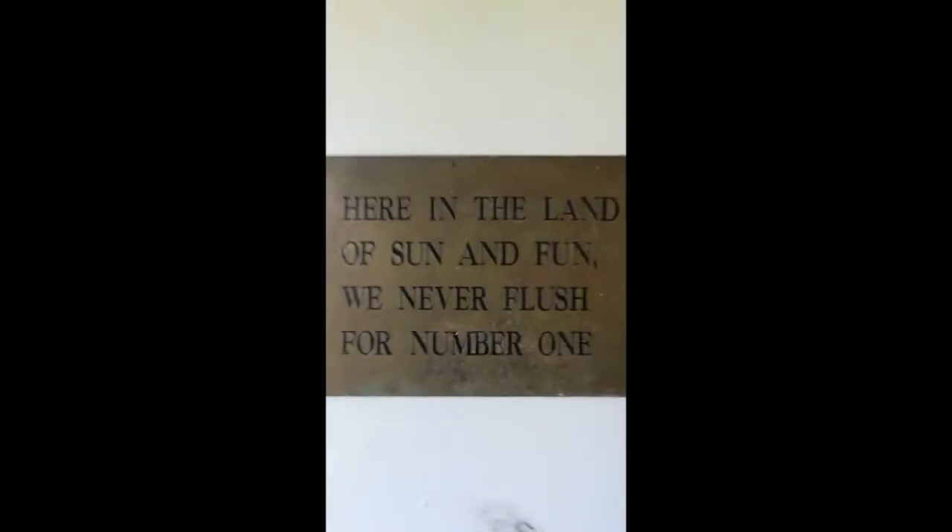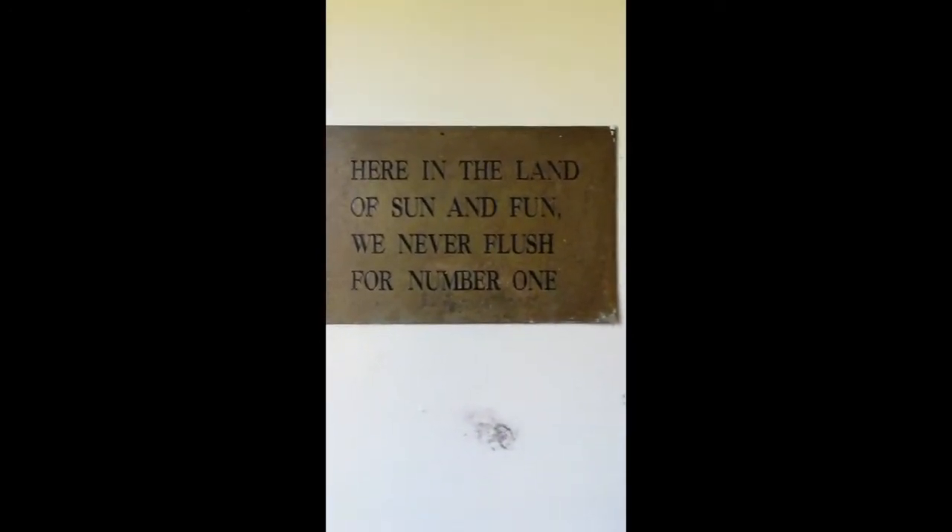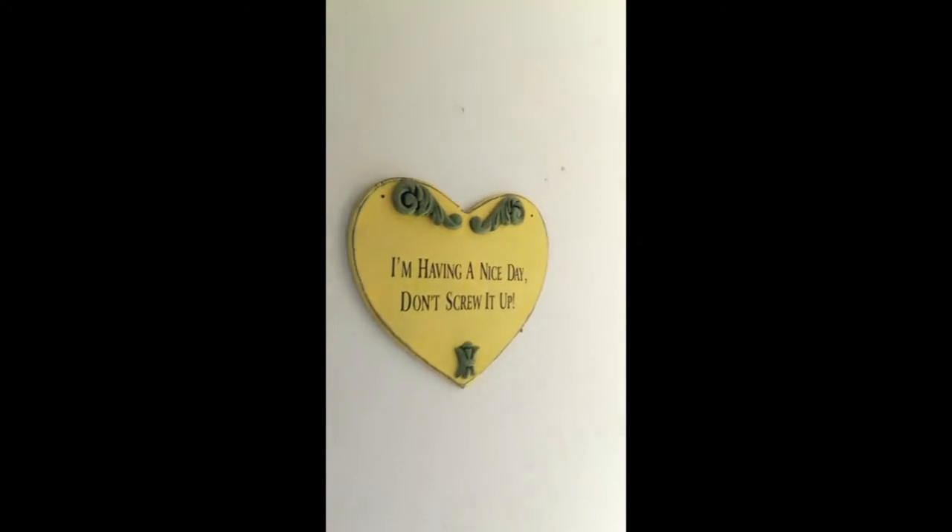Oh, here's the sign to remember: 'Here in the land of sun and fun, we never flush for number one.' Of course. And another one: 'I'm having a nice day. Don't screw it up.'